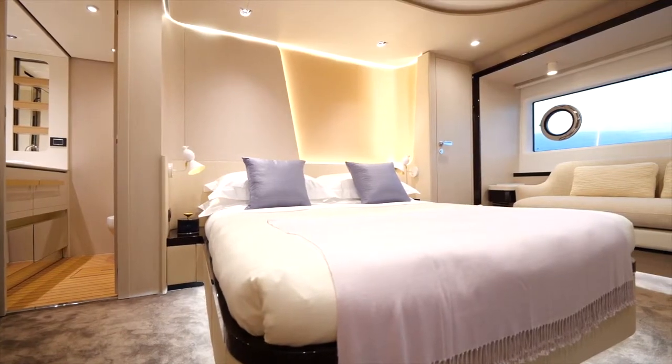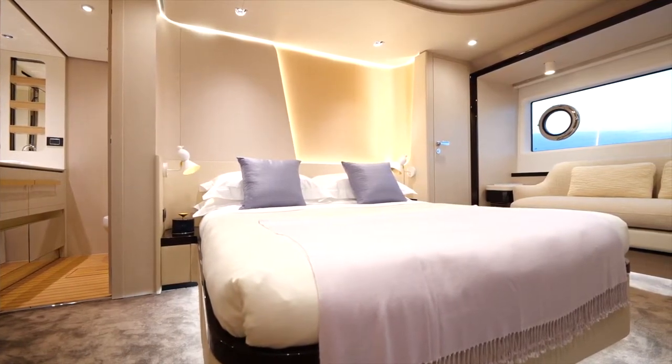We want to recycle the air on board so that every two hours you have completely fresh air filling the cabin. Let's say it's a hot day in the summer and you're enjoying air conditioning indoors, but at the same time you want fresh air that's filtered.